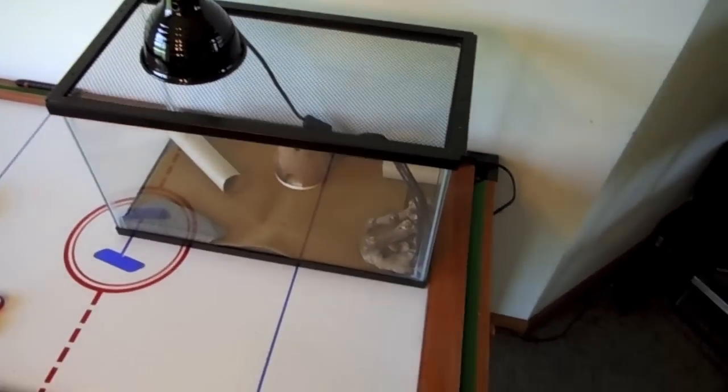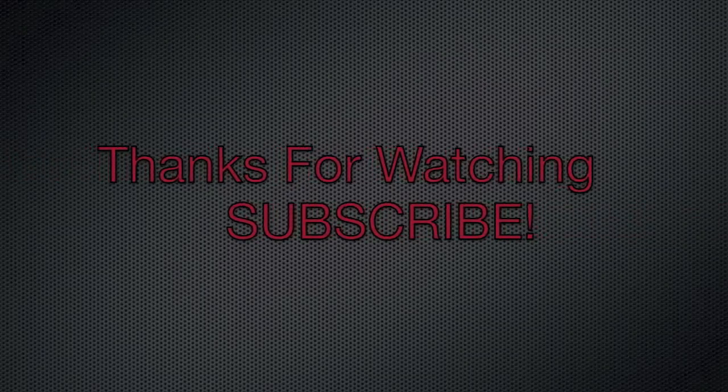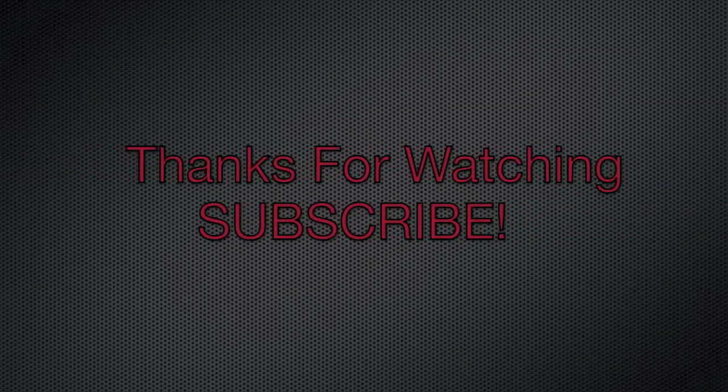Alright guys, until next time, this is Midwest Leopards, I'm out. Peace! Hey guys, thanks for watching and don't forget to subscribe. PEACE!